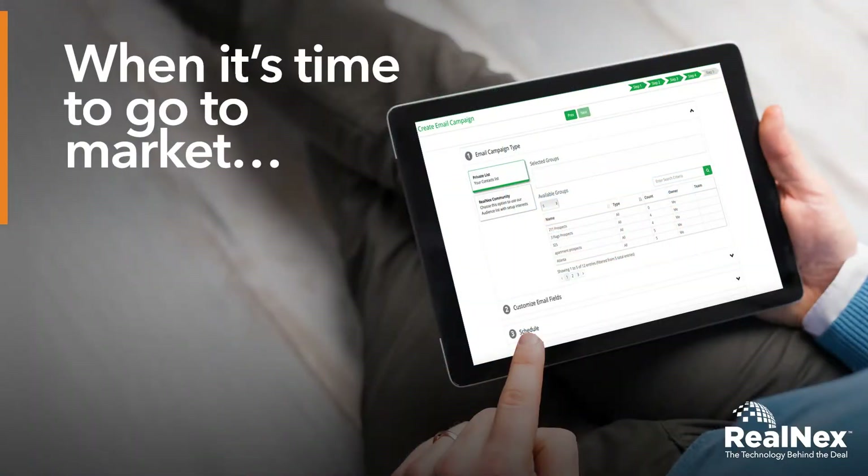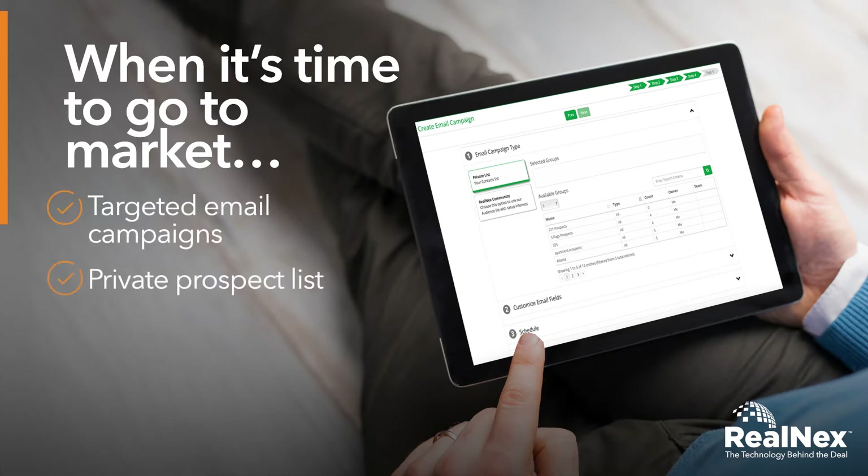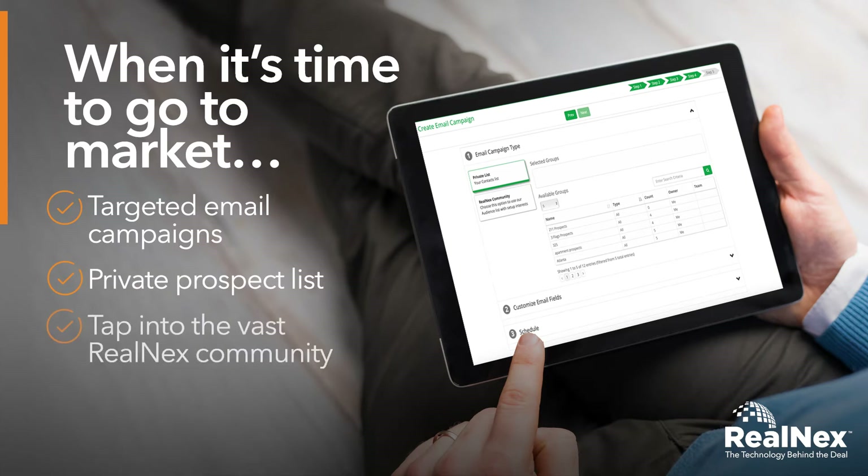When it's time to go to market, Real Next Navigator can economically run highly targeted email campaigns to your private prospect list or instantly tap into the vast Real Next community to assure no stone is left unturned.